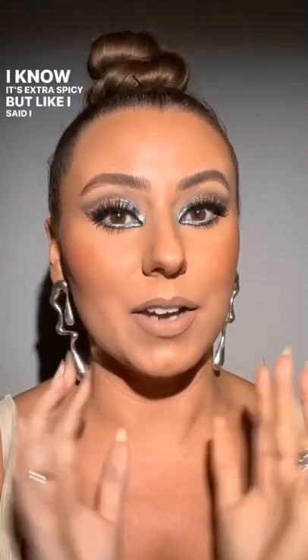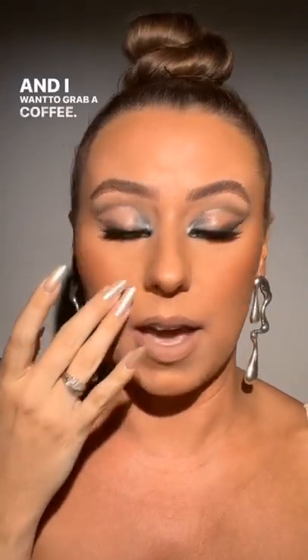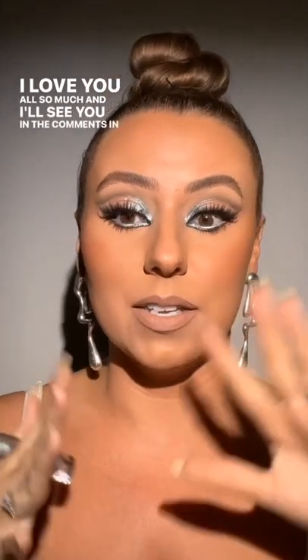I hope y'all enjoyed this spicy number — I know it's extra spicy but like I said, I do things for everyone and sometimes I have to do things for me. I'm going to go film this and hop on a call, and I want to grab a coffee — I have a lot to do. I love you all so much and I'll see you in the comments in just a little while. I'll post it soon. Love y'all, bye!